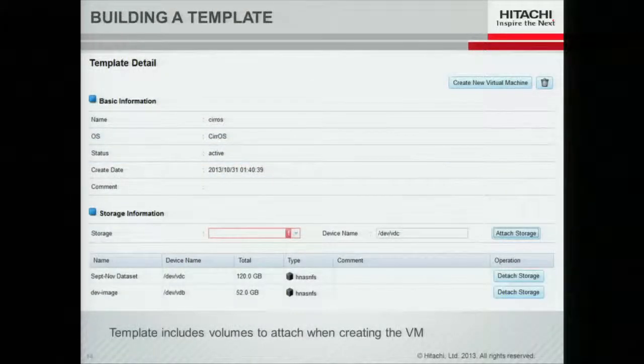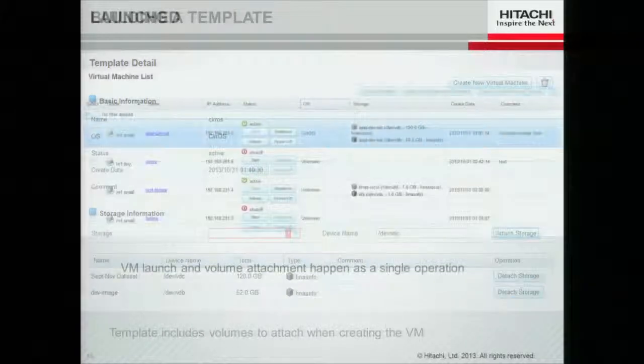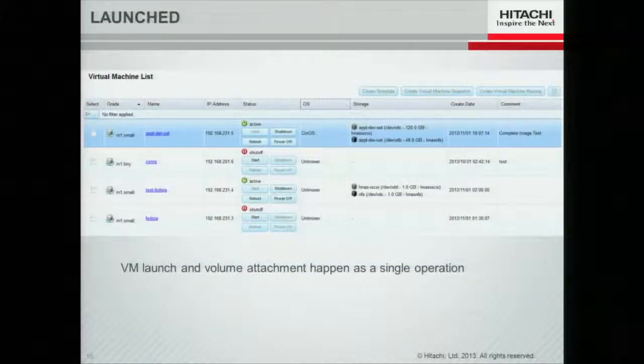Building a template is as simple as selecting the machine and then adding the storage that becomes part of the environment. When you launch the machine, it comes up with all of the requisite volumes already attached, which simplifies management.